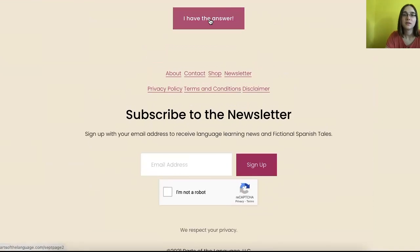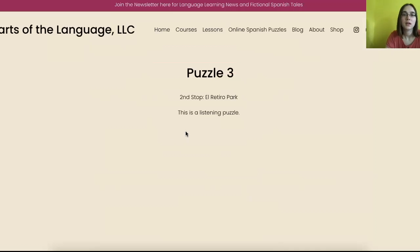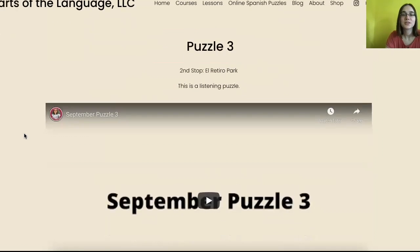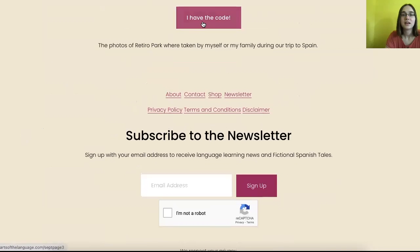Puzzle two — and then you go, 'I have the answer.' Puzzle three is interesting because it's actually a listening puzzle. So if you're someone who learns by listening, this is a puzzle for you. And then you say, 'I have the code.'